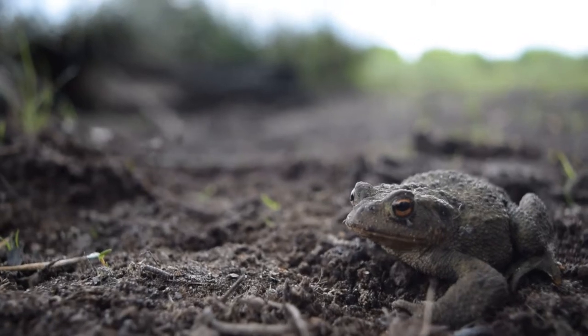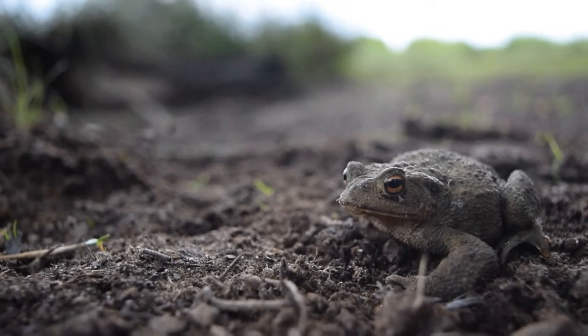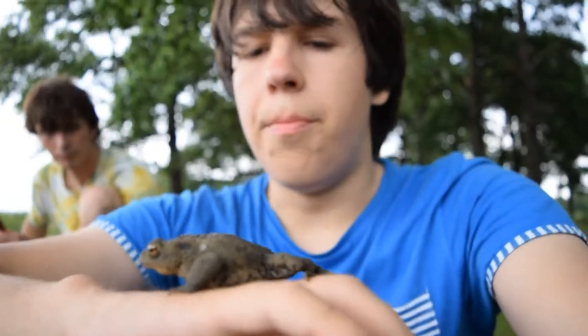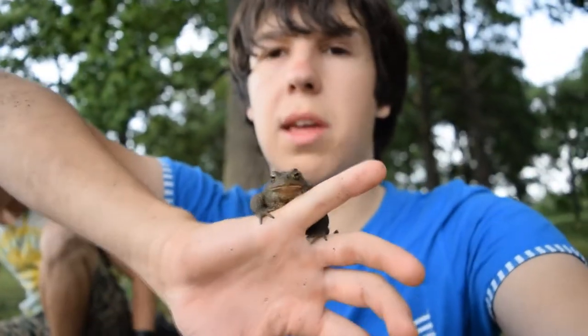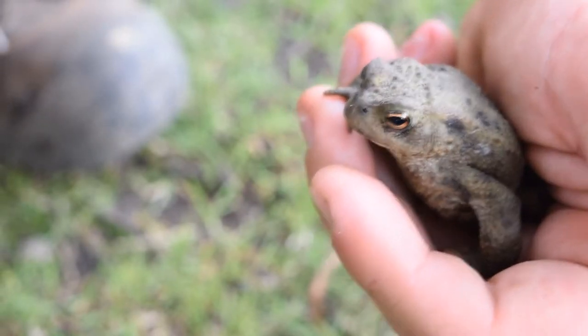Also these guys' body position - they sit a lot flatter, whilst common frogs sit a lot taller. We also have the natterjack toad in the UK and also the marsh frog, but the natterjack toad is very rare - very unlikely to see it, it's not one of those. And the marsh frog's an introduced species, but again it's another frog, so you can quite easily tell. See - its Latin name is Bufo bufo.